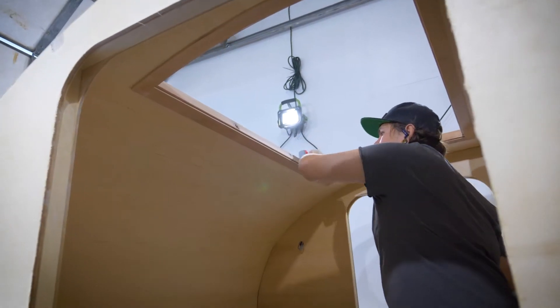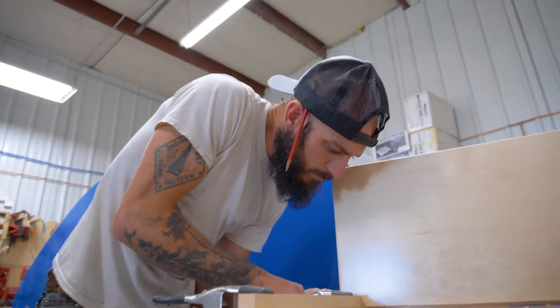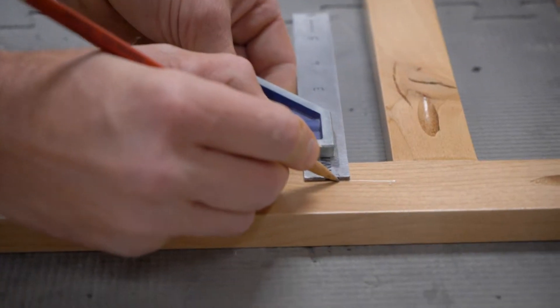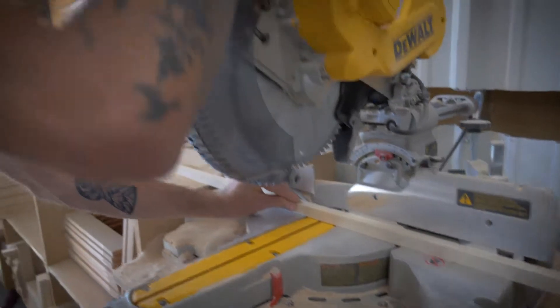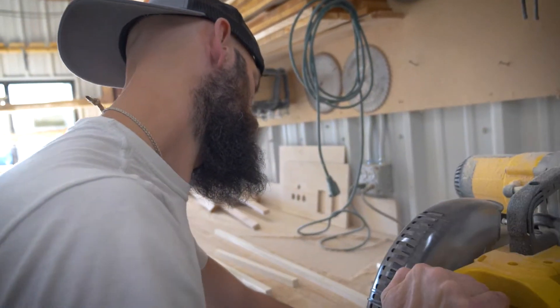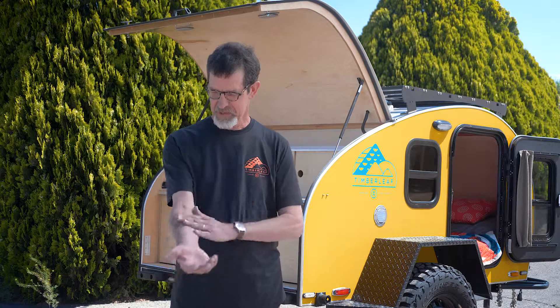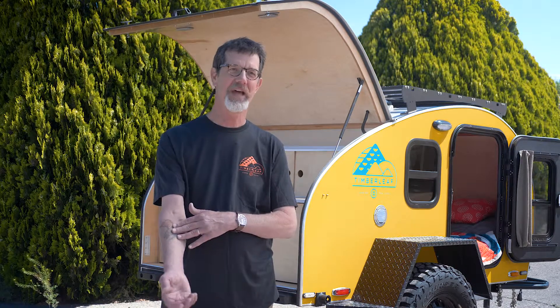There are six guys in the shop, and everybody is their own inspector. Nobody needs to be told what to do or how well to do it — they want to see each trailer go out as the best there is. Everybody has pride in their work because they had a hand in it. This teardrop trailer tattooed on my arm isn't ever going away — I'm in this because I love it, and everybody who works for us loves it too. You have to have a passion for what you do.